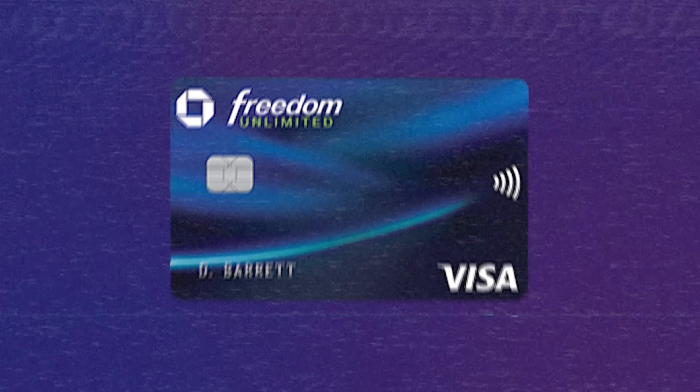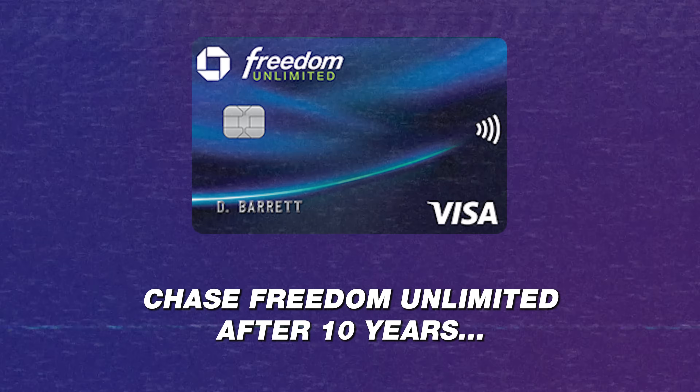I'm John of John's Finance Tips. This is a channel I dedicate to talking all things money, and today's money topic is a deep-dive honest review of the Chase Freedom Unlimited after 10 years. I'll be sure to touch on the sign-up bonus, the earnings, the benefits, and of course, my final verdict on the card.